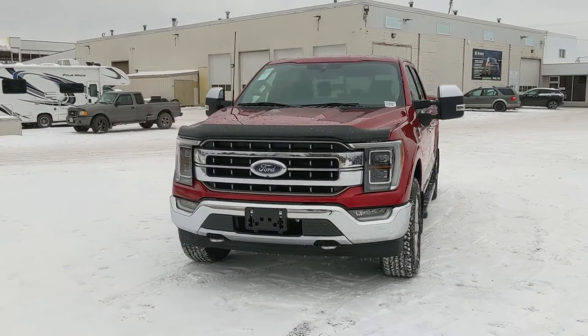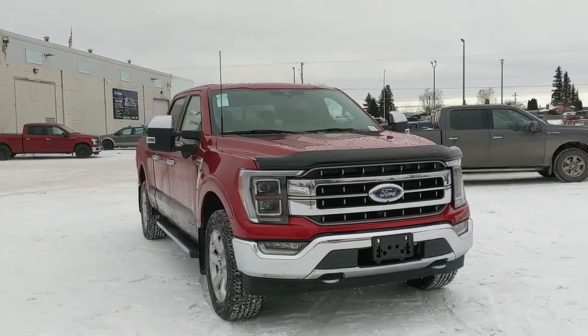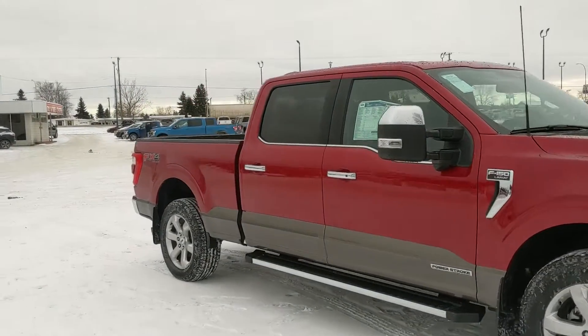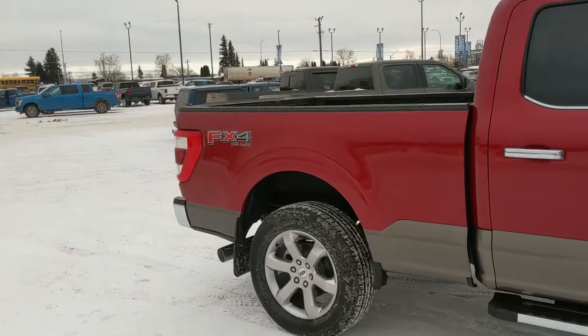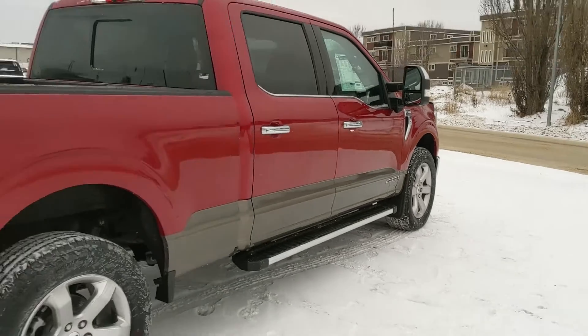Hello, this is Eric at Prince George Ford and we're taking a look at the 2021 Ford F-150 in a Lariat trim, powered by a 3.0-liter V6 Power Stroke turbo diesel providing plenty of power for towing, hauling, and 4x4-ing. It also comes with running boards down below, making it easier to get in.